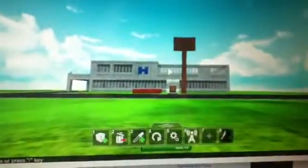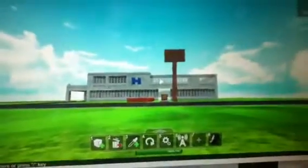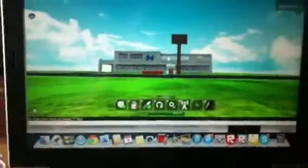Hello guys, in this video I will give you guys a tour of my new Hampton Inn and Suites on Wallblocks.